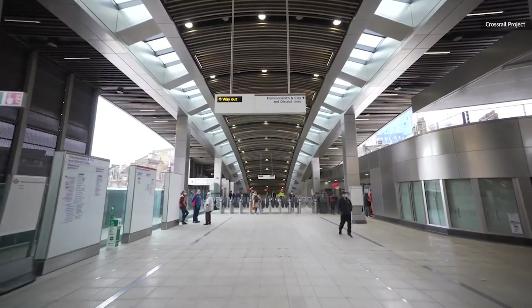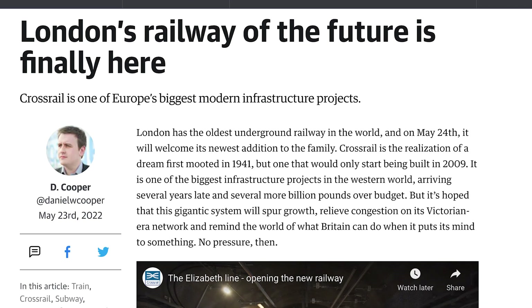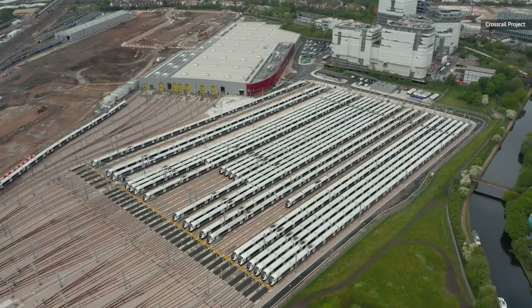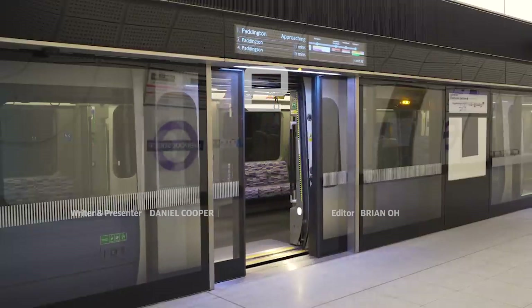If you enjoyed this, please read my lengthy feature on Crossrail's birth over at engadget.com, where you'll also find all of the most exciting science and technology news worth reading about. And don't forget to like and subscribe to this video so that we can make plenty more of them in the future.